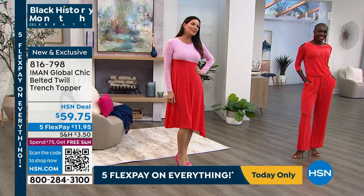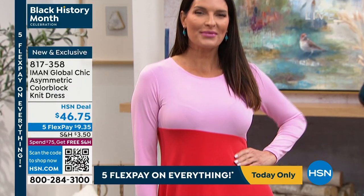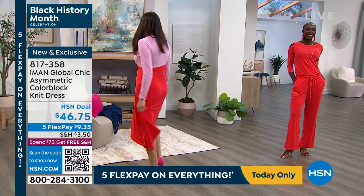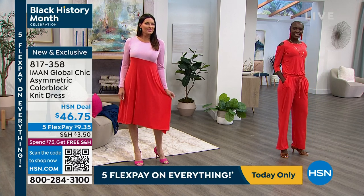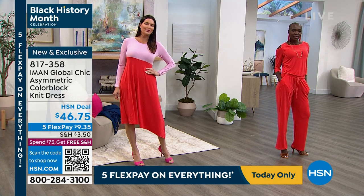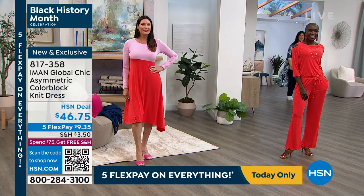Angie is wearing a brand new dress — I love the color blocking on this. That combination of colors is so pretty. If you'd like to shop in advance, our IMAN asymmetrical color block knit dress is $46.75 — an amazing value, high fashion at affordable prices. Flex pay is nine dollars and 35 cents. Shop your size early; it comes in pink poppy red, dusty turquoise and navy, blanc and black.